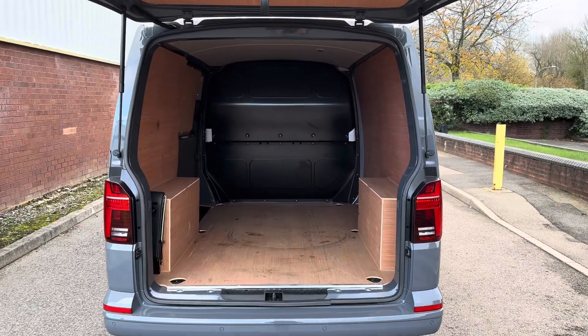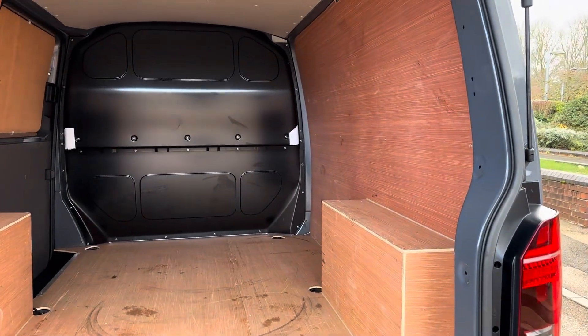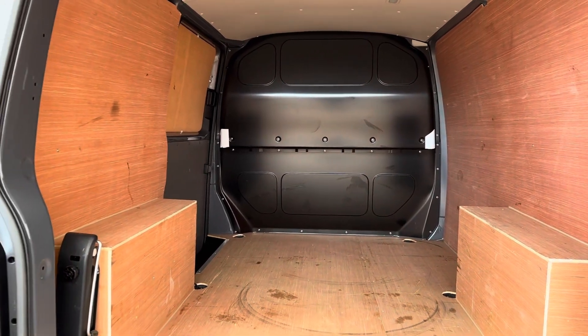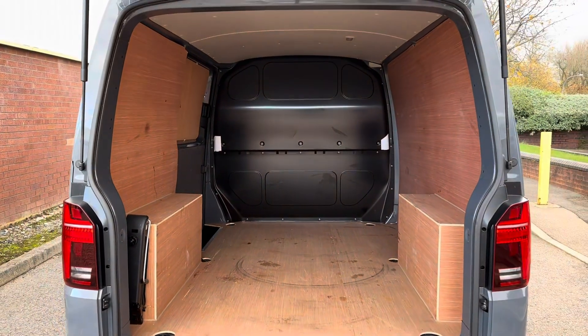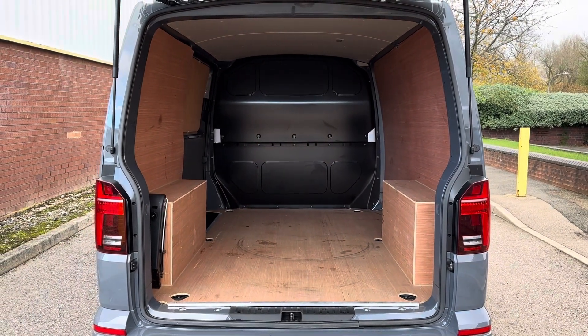Showing you the space inside, you have got a 5.8 cubic metre area as well as a maximum payload of 1,165kg, making it ideal for transporting larger items. Also with the side entry you can easily get to items at the front of the vehicle.